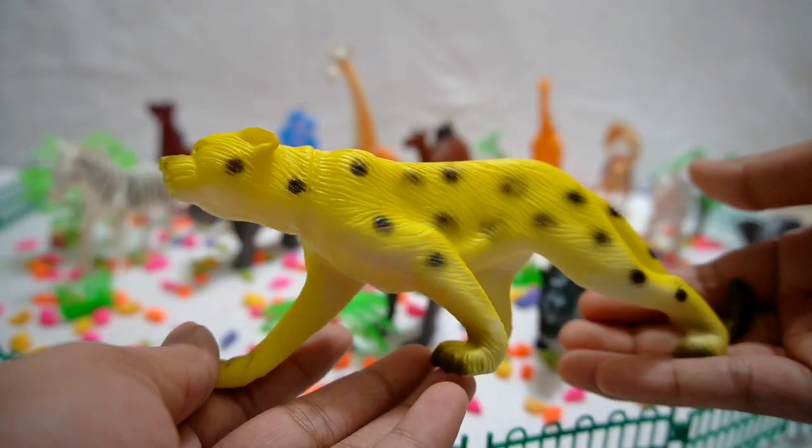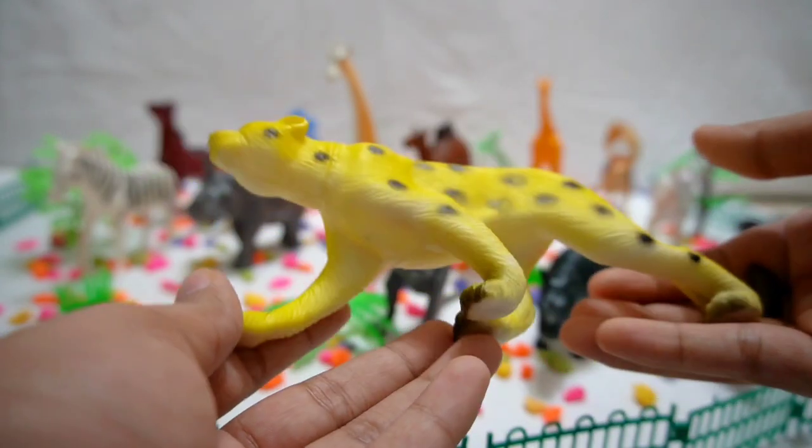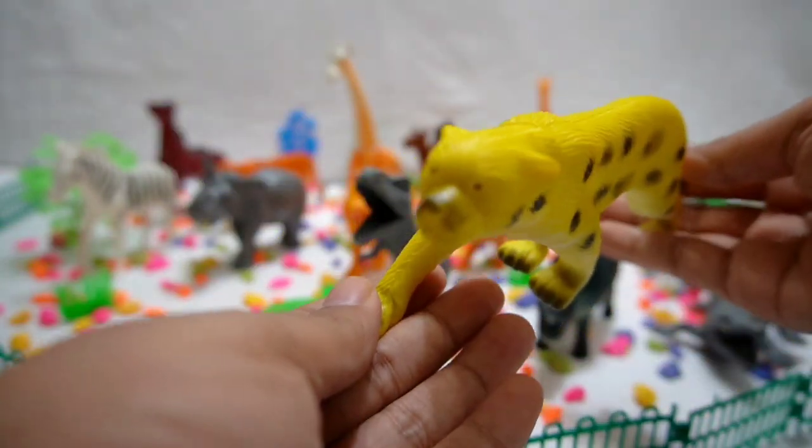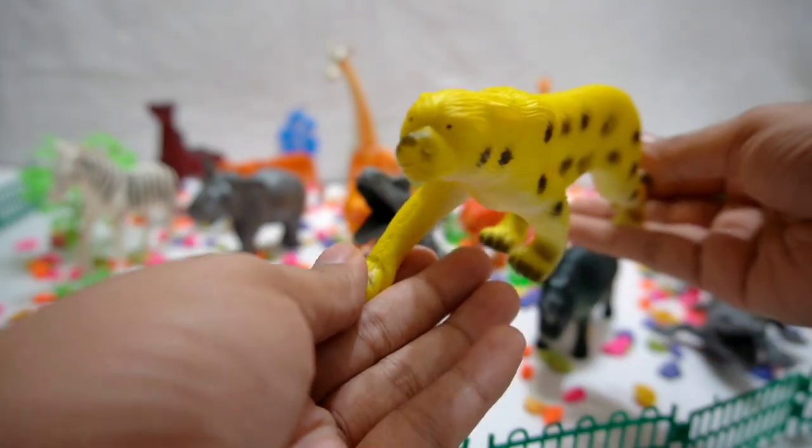Cheetah! Ready, set, go! Join the fastest land animal, the cheetah, as it sprints through the grasslands — discover their incredible speed and hunting prowess.